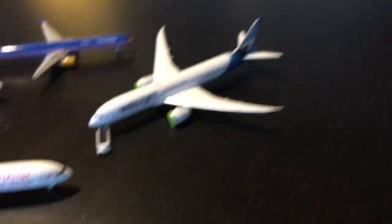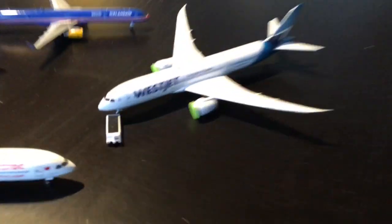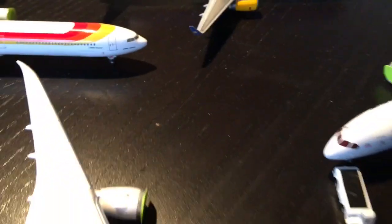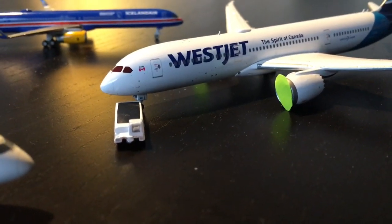Unlike the other update, the grounded planes used to be over there, but the airport decided to move the grounded aircraft over here. Here we have a WestJet 787-9. The tug is just putting him into his slot position and he's gonna be sitting here for a while.